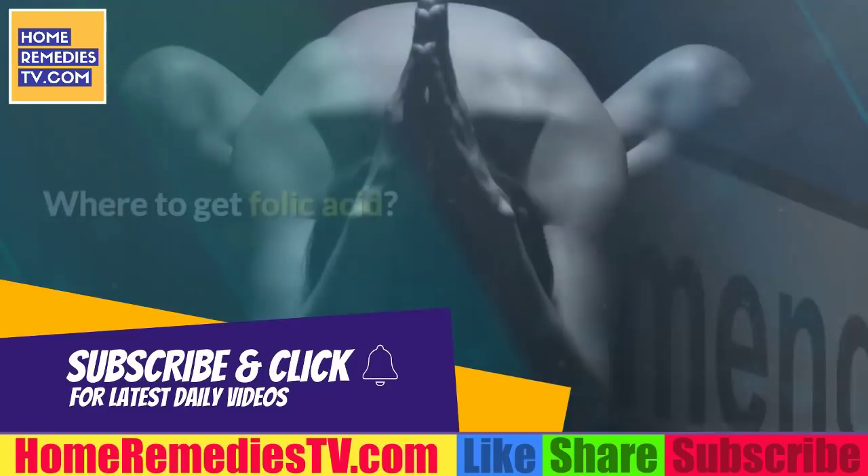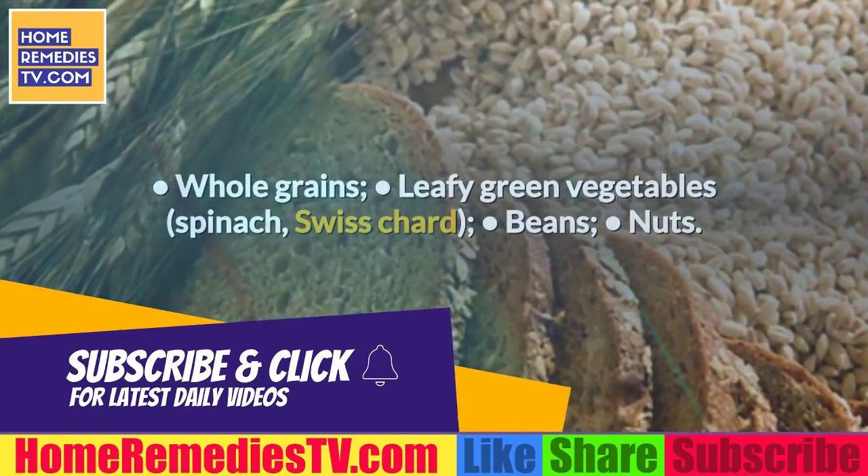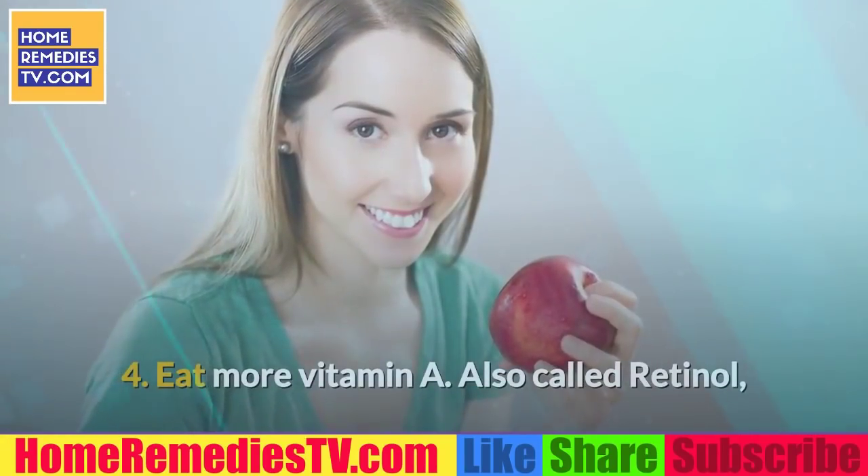Some 400 micrograms is recommended for women in the fertile stage and 600 micrograms when they are pregnant. Where to get folic acid? Whole grains, leafy green vegetables such as spinach and Swiss chard, beans, and nuts.